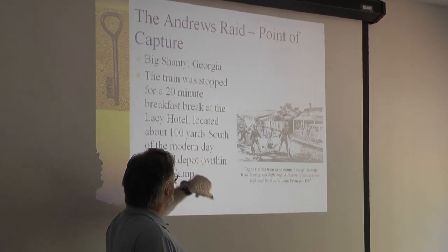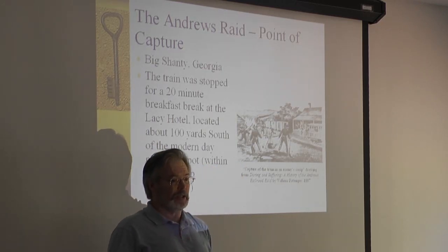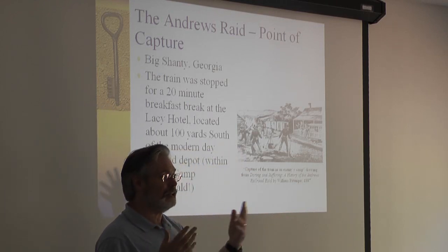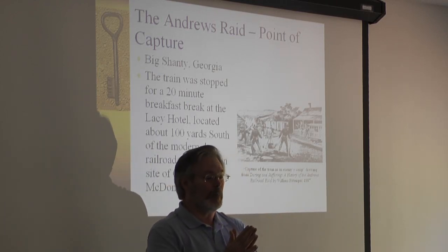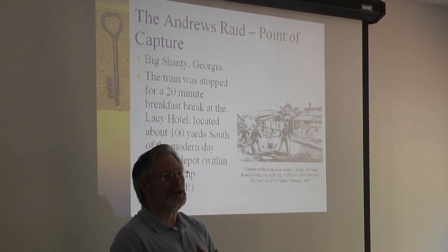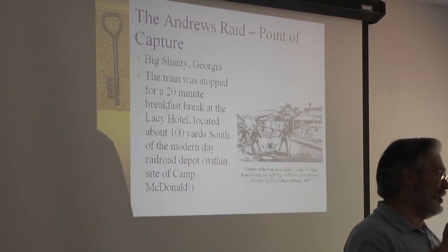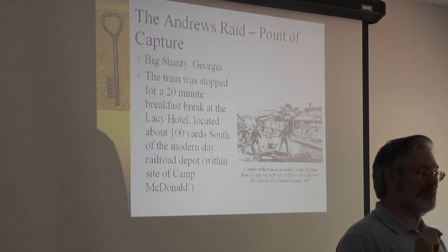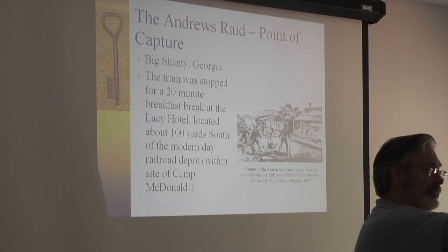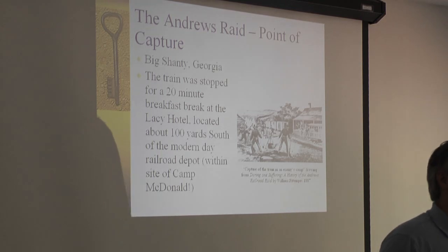One of the ironies is that across the tracks was Camp MacDonald — a Georgia militia training center training troops to fight in the Civil War. There were probably about 2,000 troops bivouacked right across the railroad tracks from where Andrews' Raiders stole the train, and they did not know beforehand that Camp MacDonald was there. So when they showed up, ready to steal the train, all 20 of them, and looked across at this sea of tents of Georgia militia, they probably thought: what did we get ourselves into?